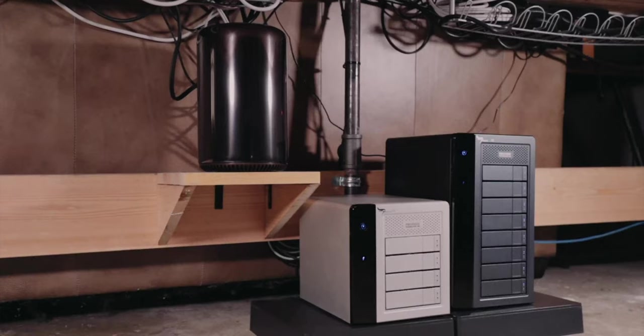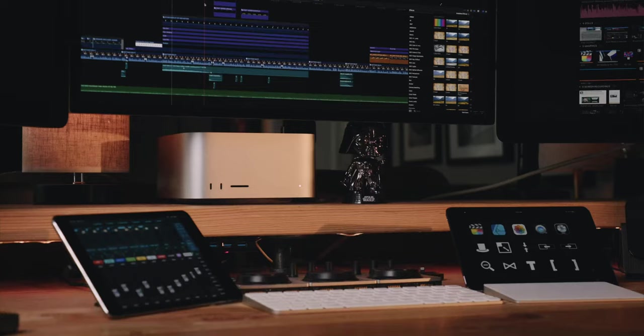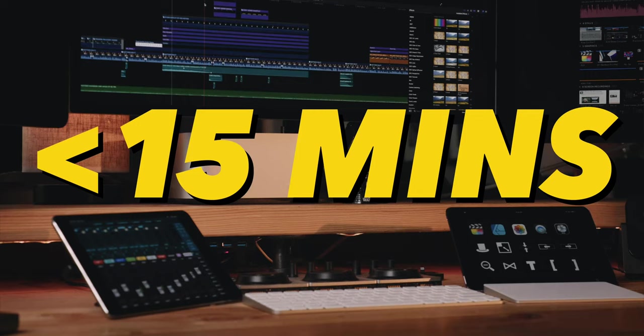The biggest pain point with my old 2013 quad-core Mac Pro was export time. A roughly 12-minute 4K YouTube video would take on average around three hours to export. With the Mac Studio: 15 minutes or less, often in real time. This alone has made the three-thousand-dollar investment beyond worth it.